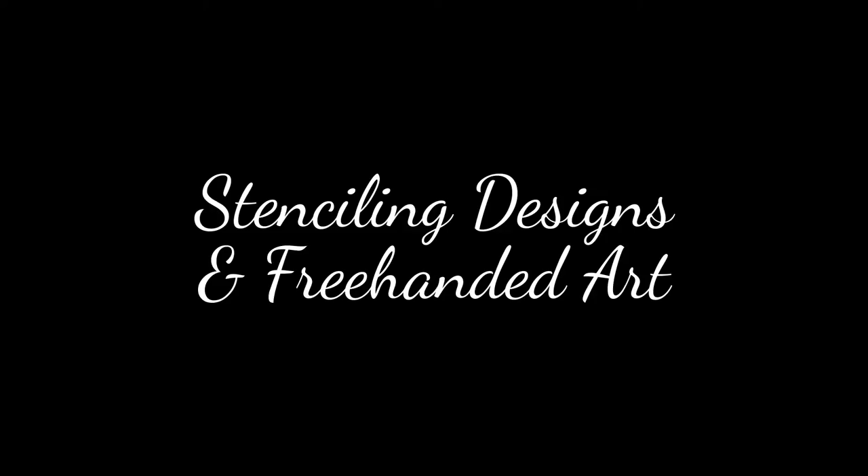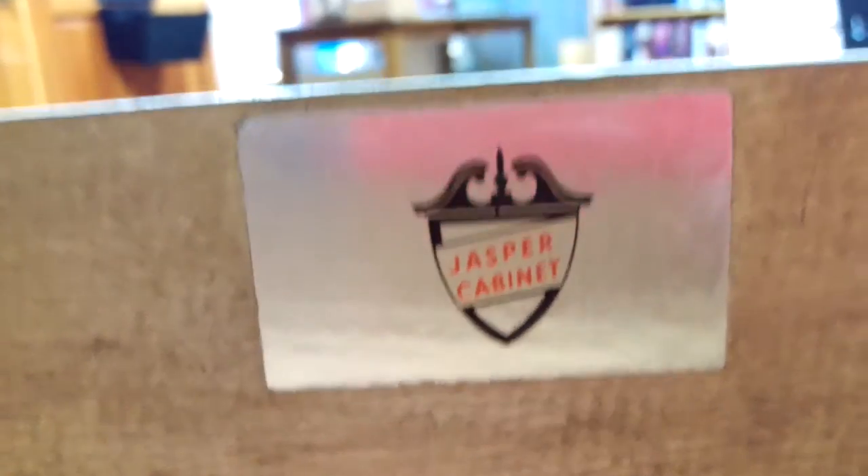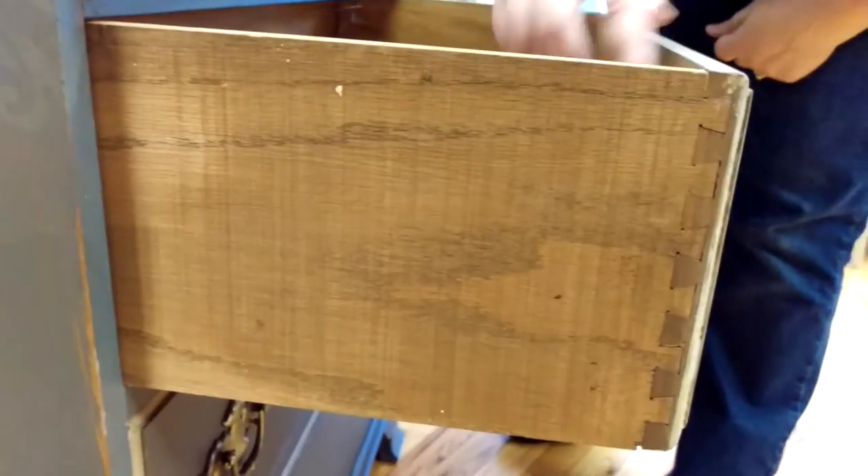Thank you for joining us. This is a Jasper Cabinet Secretary Desk. Over here we have the dovetail drawers on the side.